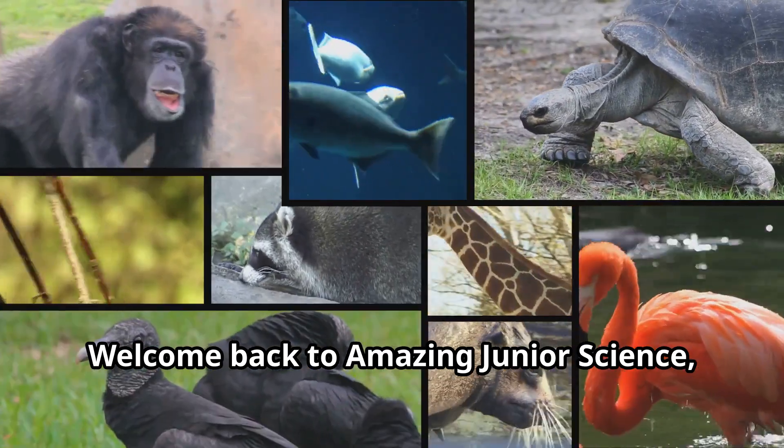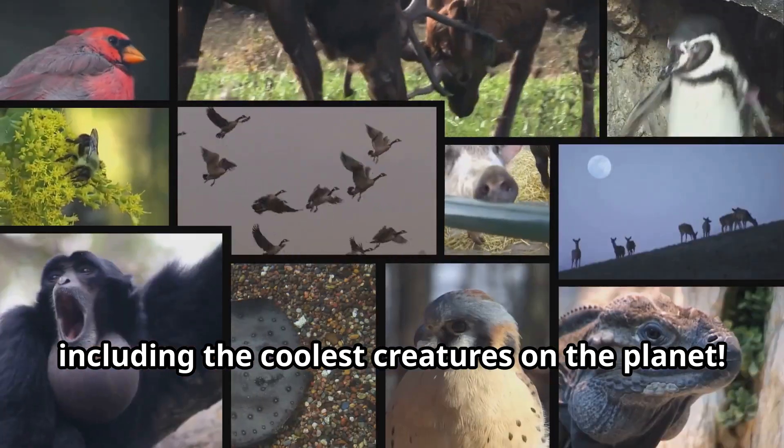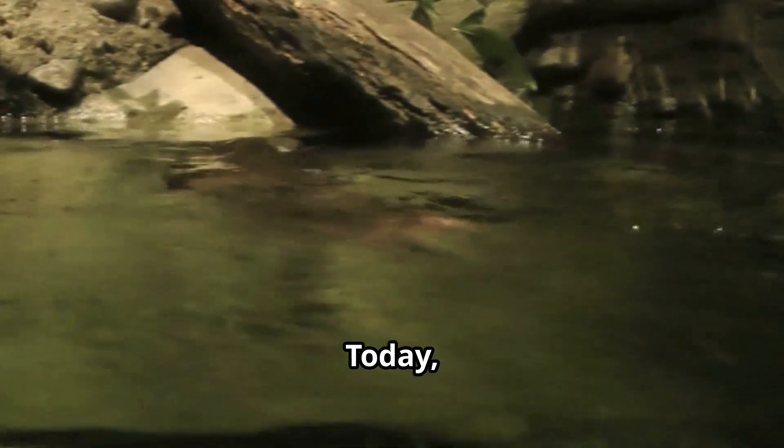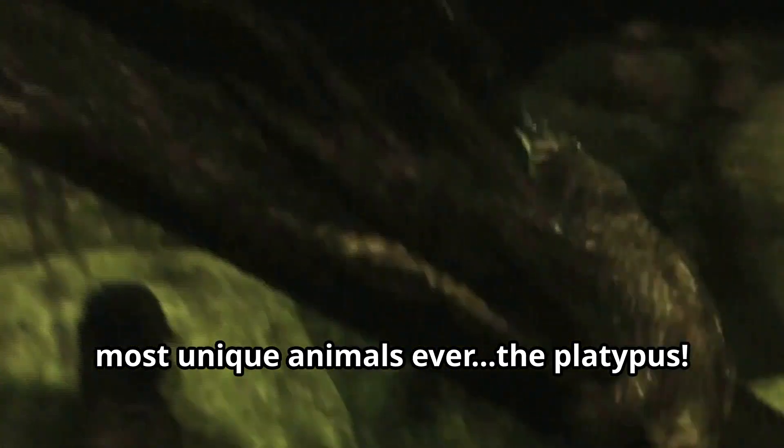Welcome back to Amazing Junior Science, where we explore fun science facts, including the coolest creatures on the planet. Today, we're diving into the world of one of the most unique animals ever, the platypus.